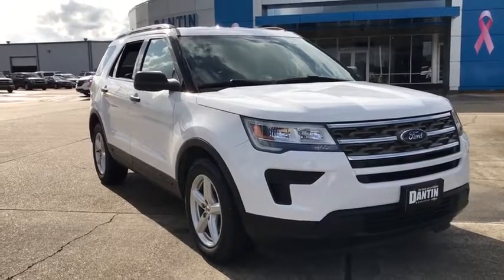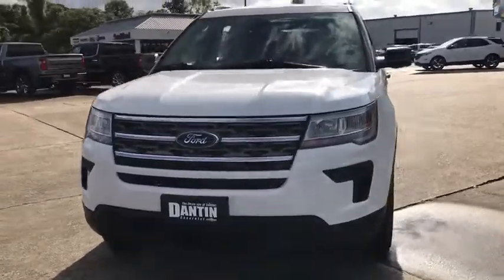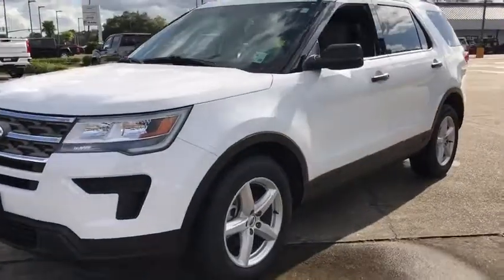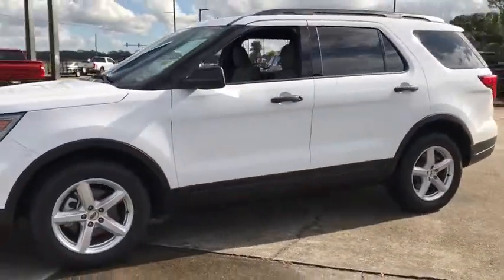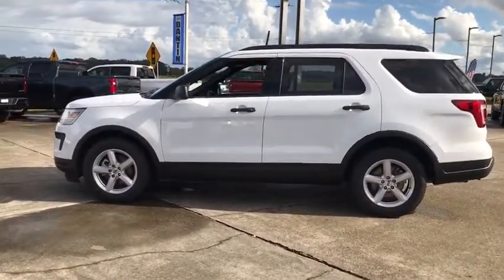Take a ride in the 2018 Ford Explorer. You've got a lot of capabilities to call on in a Ford Explorer. Don't underestimate your choices. This vehicle has less than 35,000 miles. Here are some of this vehicle's great options.